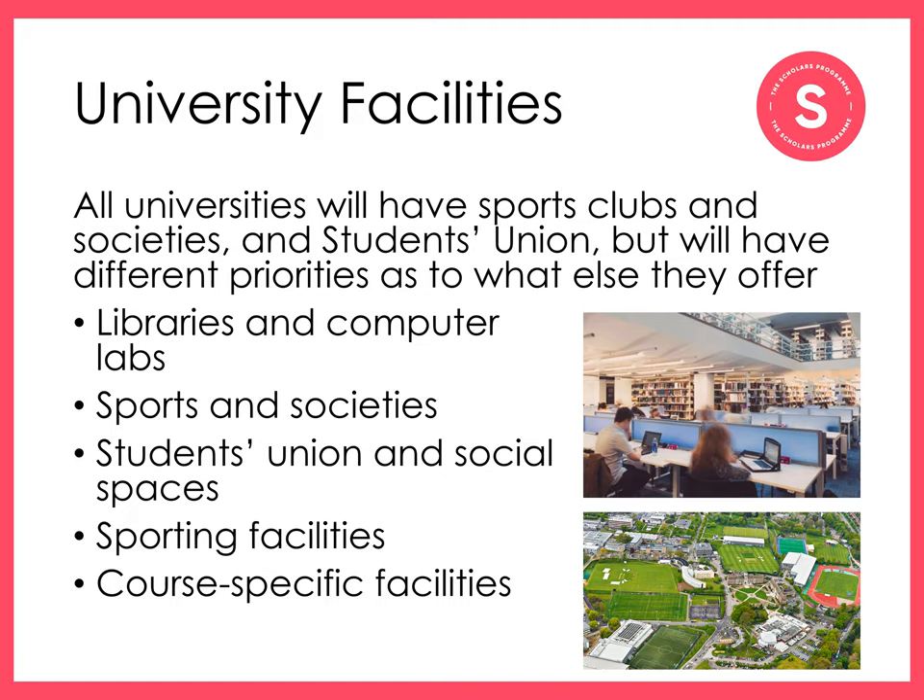Some universities also have course-specific facilities, such as rooms for mock legal trials for law students, recording studios for media students, performance and exhibition spaces for creative arts students, clinical facilities for nursing, medical and dentistry students to practice, and even fully functioning farms for agriculture students to gain experience.